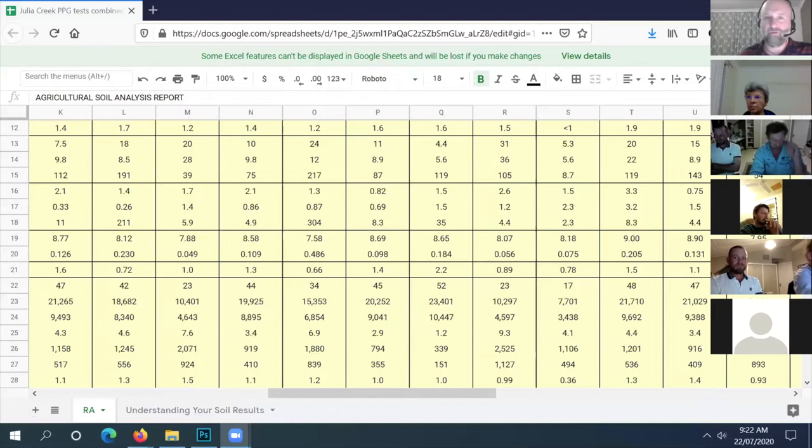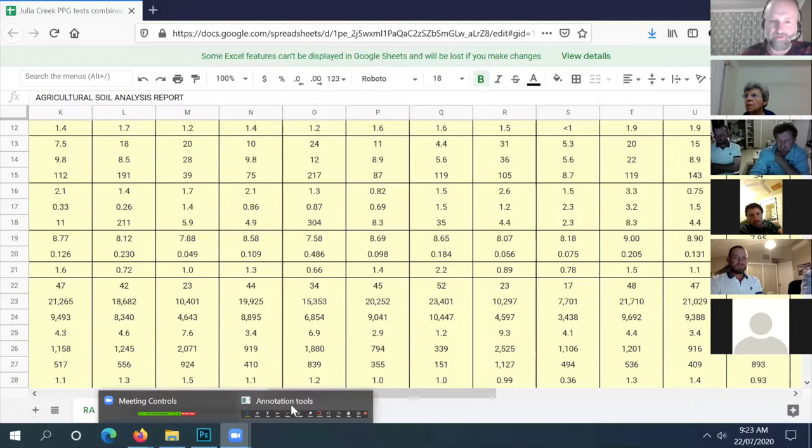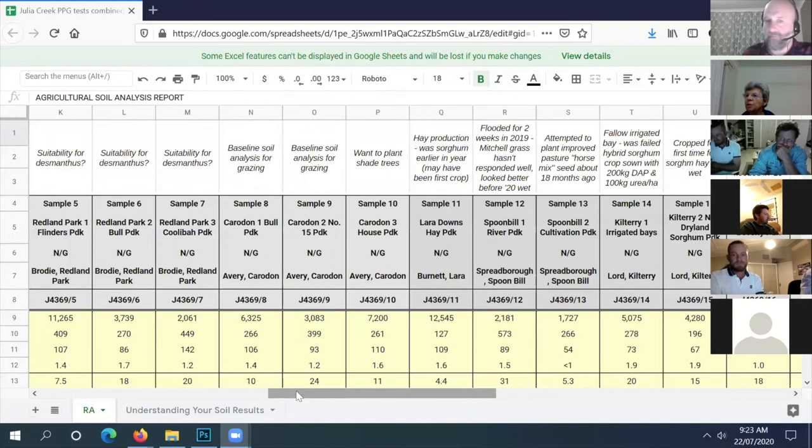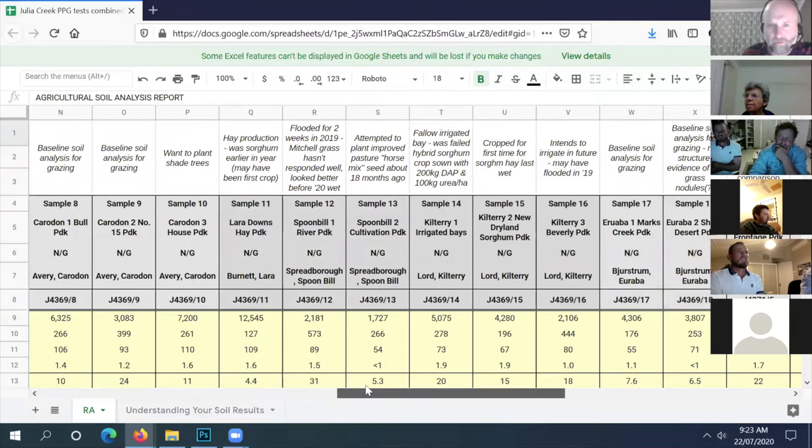Okay, next is Kill Terry - samples 14, 15, 16. Robert, which one do you want? Sample 14 - the irrigated stuff - because we've got some things we're going to try there. It's flood irrigation. So you had a flood-irrigated failed sorghum crop with 200 kilos of fertilizer and 100 kilos of urea put in, and it failed.